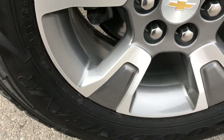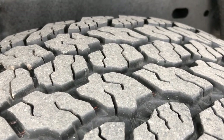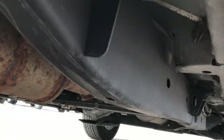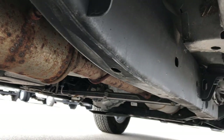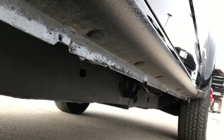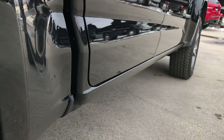The back rim is in excellent condition as well, and the back tires have just as much tread as the front tires. The frame and underbody are in excellent condition all the way underneath. Looks like it has all the remaining factory exhaust, and those rockers are in excellent condition.